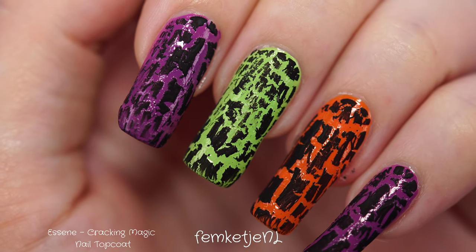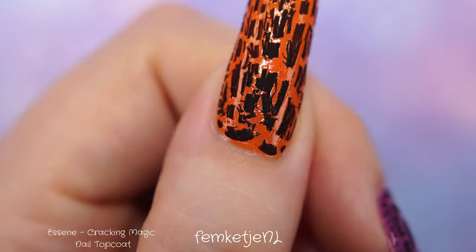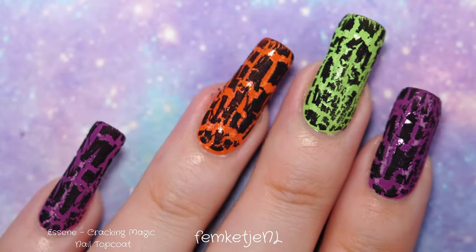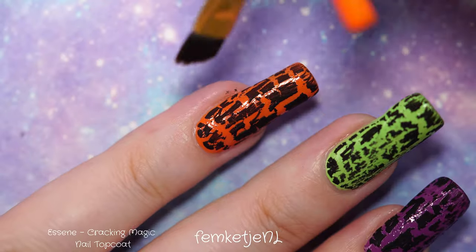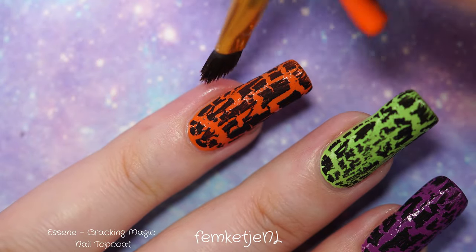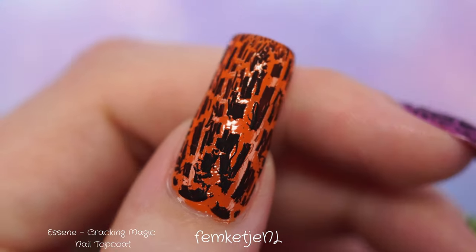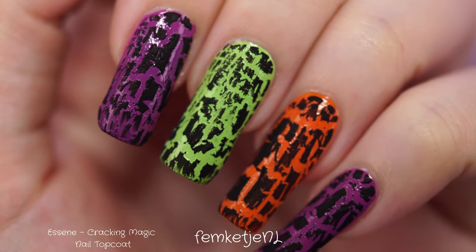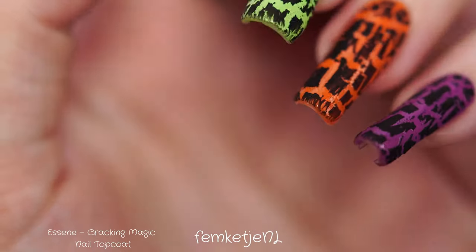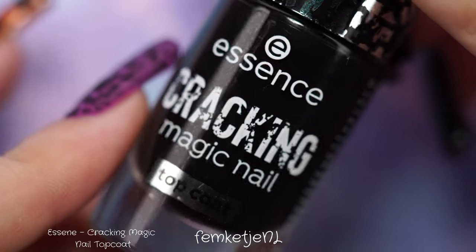After applying this to all of the painted nails, I was so excited with the end result — it's so spooky, so Halloween-perfect. I just love it so much. It really brings back memories, especially since I just turned 33 last Friday, and it reminds me of my early twenties using this polish.